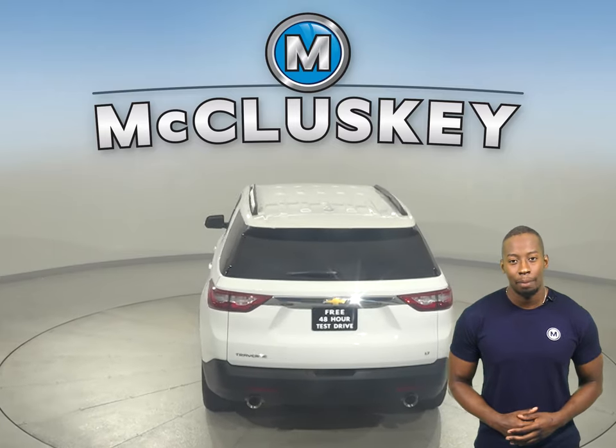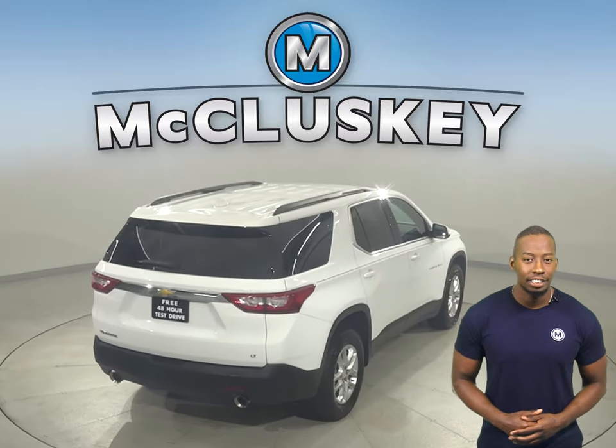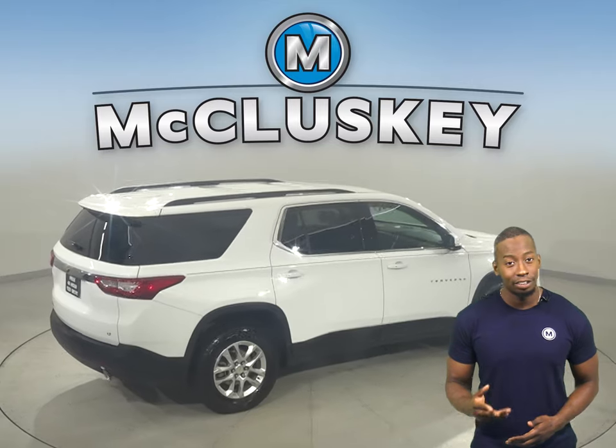There's also a rear view camera to make parking and reversing safe and simple. For your entertainment, you'll have Sirius XM ready radio as well as Bluetooth, which you can wirelessly connect your phone to the car.